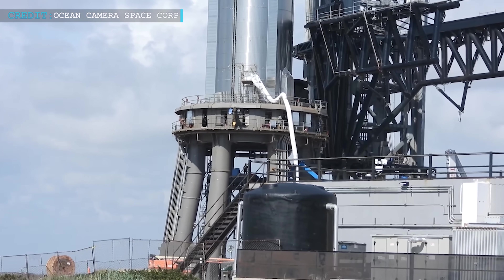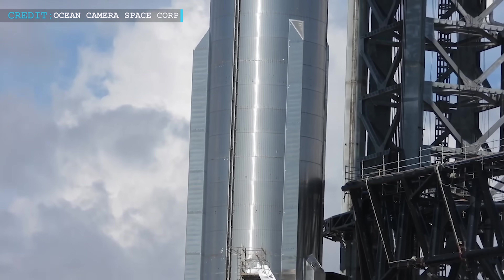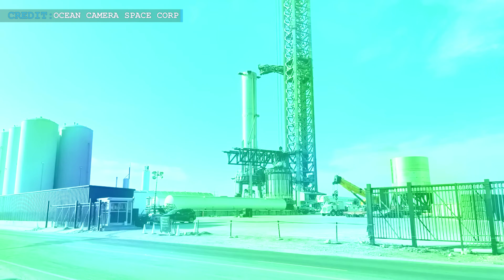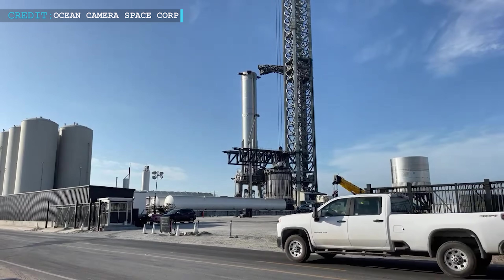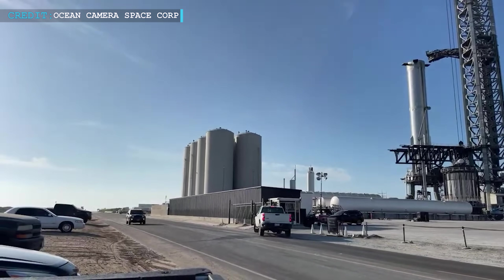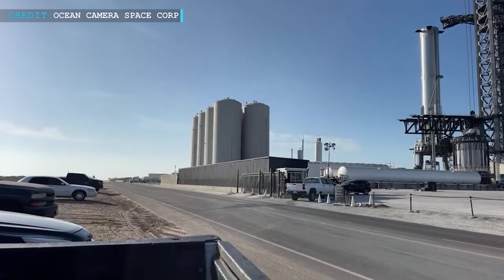Cryogenic verification and thrust simulation tests for the totally reusable launch vehicle prototype have also been finished. In order to have a 12-hour test window on any of these days, sources claim that SpaceX has asked for road closures on July 5–7 and July 11–12.